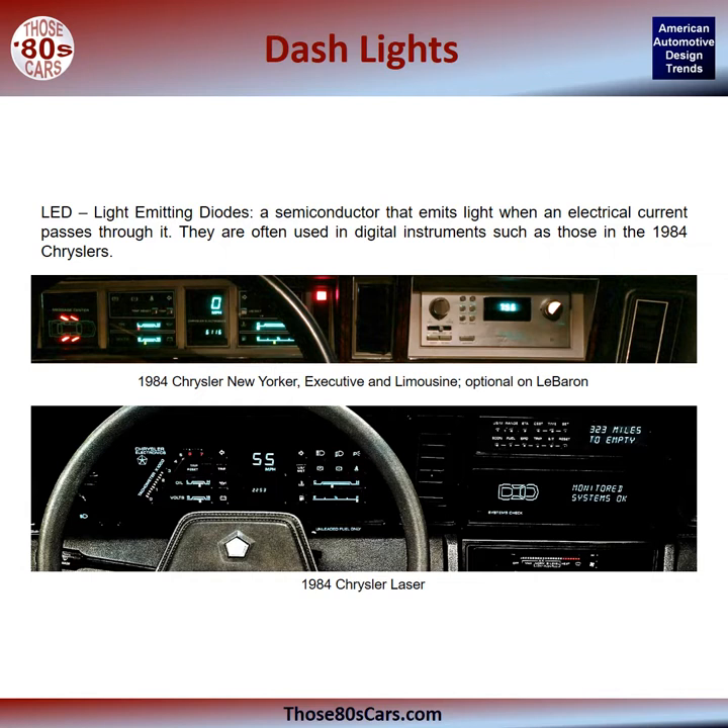LED, or light-emitting diodes, are semiconductors that emit light when an electrical current passes through them. They are often used in digital instruments such as those in the 1984 Chrysler shown here.